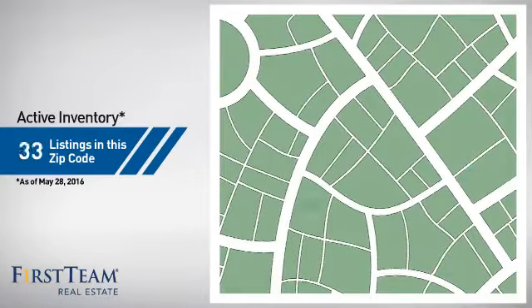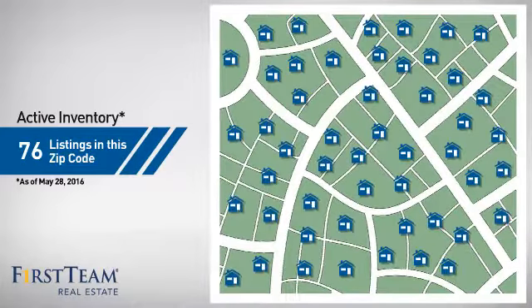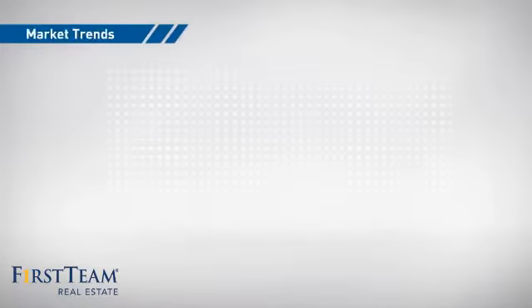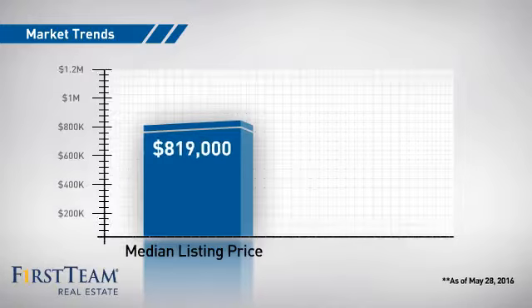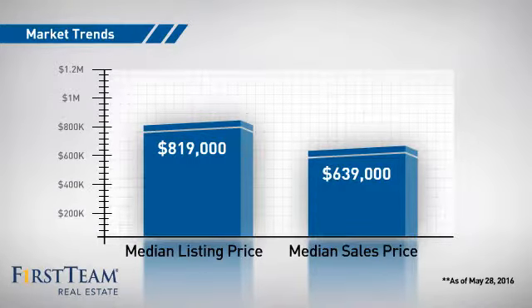Wondering how it stacks up against the competition? There are now just over 75 homes on the market within this zip code, with a median list price of just over $800,000 and a median sale price of just under $650,000.